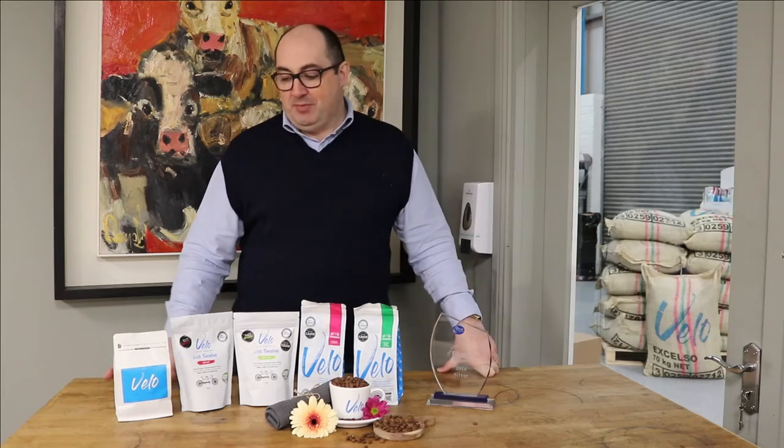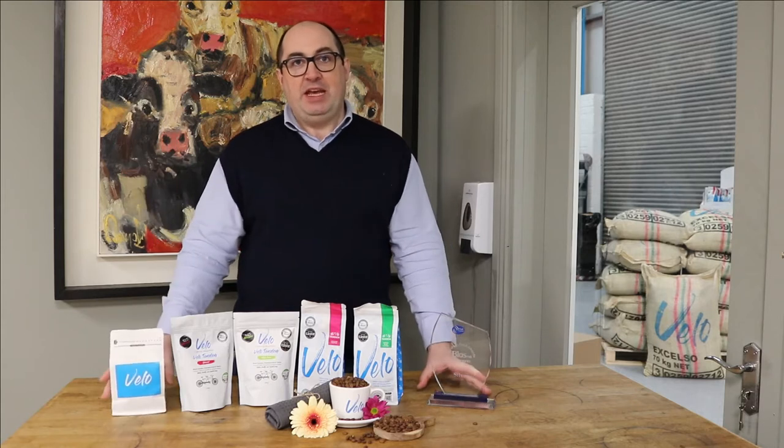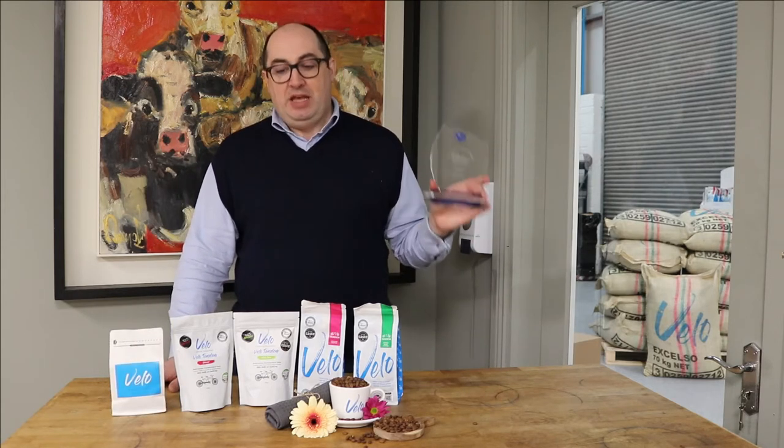Hi guys, we just wanted to outline some changes at the moment. We started off with packaging with stickers on it. In 2018 we were lucky enough to win an award for Velo Tandem at BLAS, which led to having the Adli contract and being able to get printed packaging for the bags.